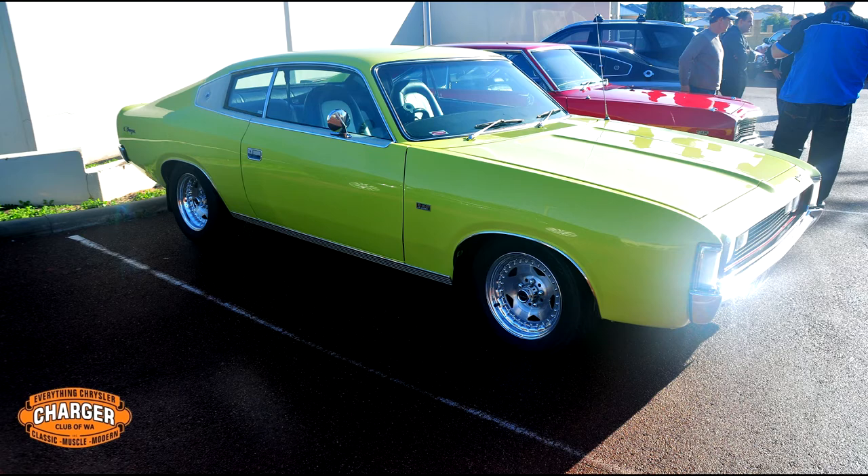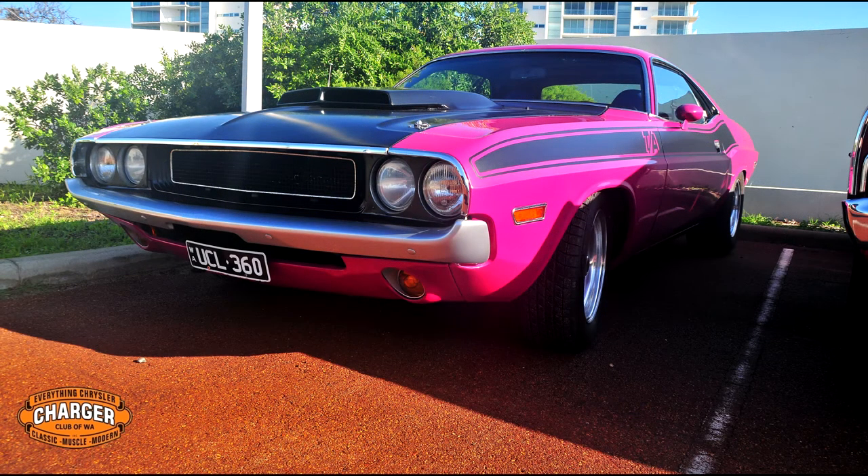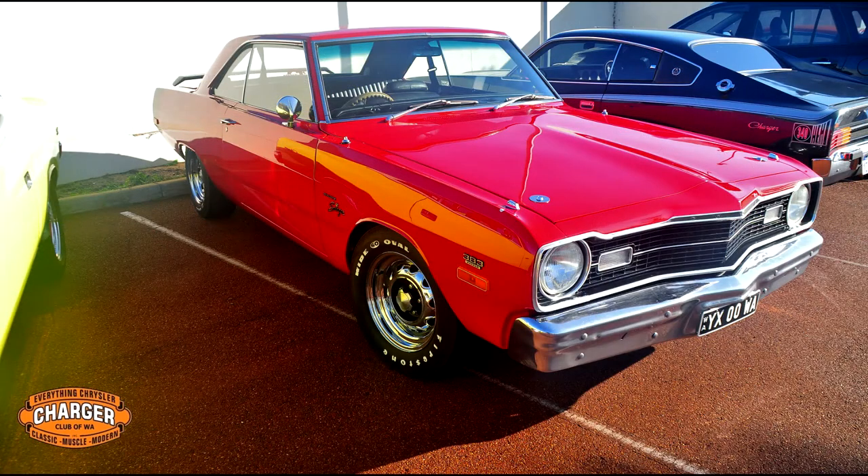The drive took just over one hour to get to the destination, the Cut Golf Club in Doorsville, where we enjoyed a great cooked breakfast. The cruise is named after life member Ron Day in honour of his contribution to the club.